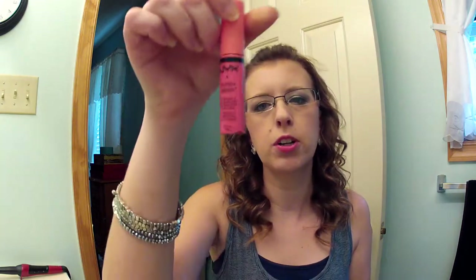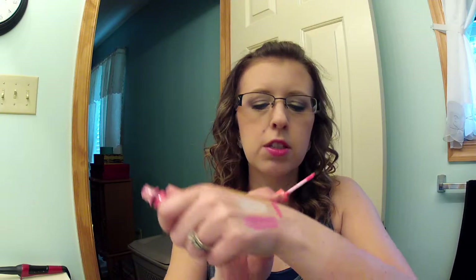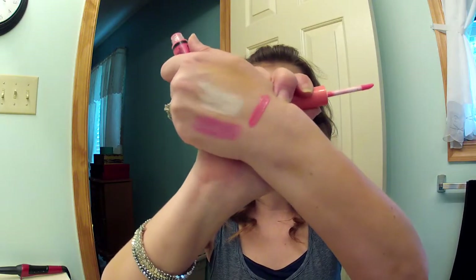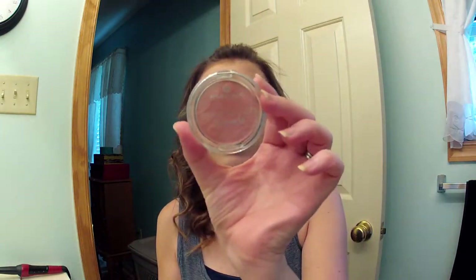Then I placed an order with Ulta. I got this NYX Butter Gloss in Peaches and Cream — it's so pretty. I saw Samantha Sherman wearing this color and I was like, I have to get it, so I got it.